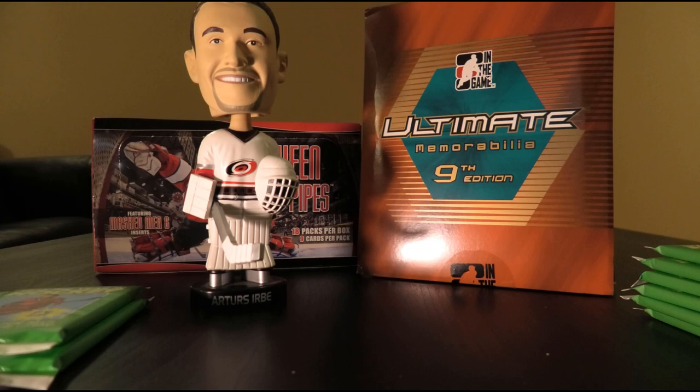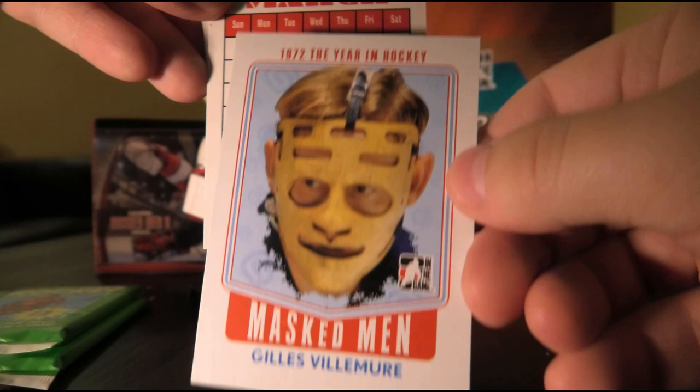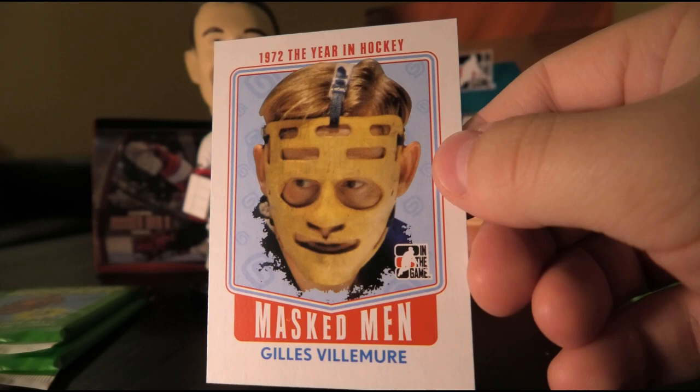Walt McKechnie. All right, we've got Terry O'Reilly, Gary Sabourin, Paul Henderson, masked men — Gilles Villemure. Nice design. The mask always creeped me out; it's kind of unsettling compared to a lot of the other goalie masks from the time.